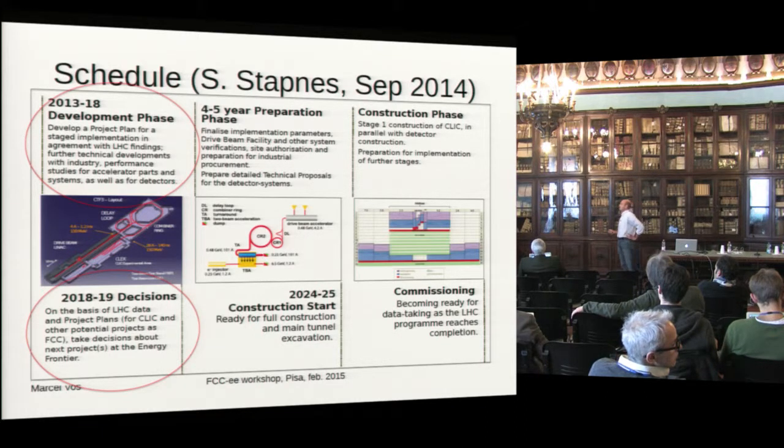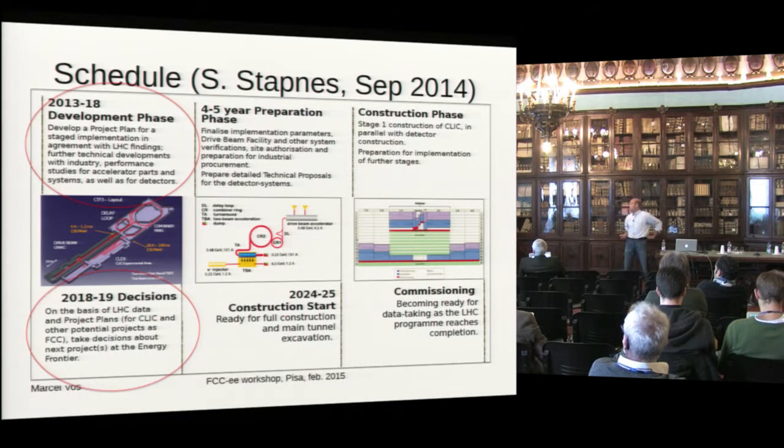This is a schedule that Steiner presented in September. We're in the development phase where a complete plan is set up, then around 2018 or 2019, based on what we know about physics at that time, decisions should be taken and then you can go into preparation phase, construction, start, and finally data taking.